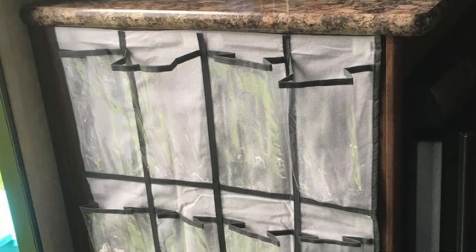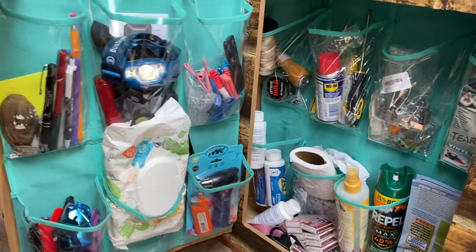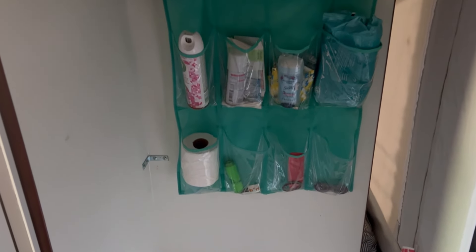Something we absolutely love is hanging shoe racks. In our last camper, we organized a whole weird-shaped cabinet with them. It gets things visible and vertical instead of just throwing stuff in a heap. In our bathroom, we have the other half of the shoe rack with all our bathroom stuff. It really helps to know where to put stuff, to be able to see it, and to have less kids asking where the toothbrushes are — they're right there in a clear case in the bathroom.